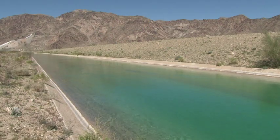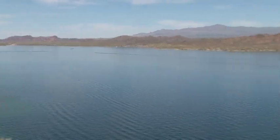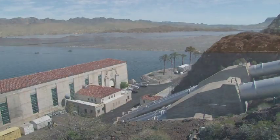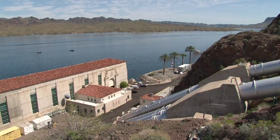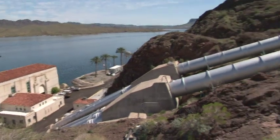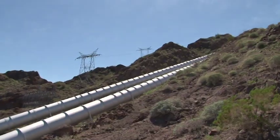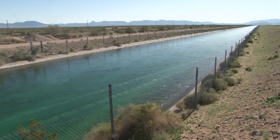Metropolitan's Colorado River Aqueduct begins at Lake Havasu. Havasu is a Mojave Indian word meaning blue. Water is drawn out of the Colorado River at the Whitsitt Pumping Plant, the first of five pumping plants that lift the water a total of 1,617 feet before it begins its downhill trip into Southern California.